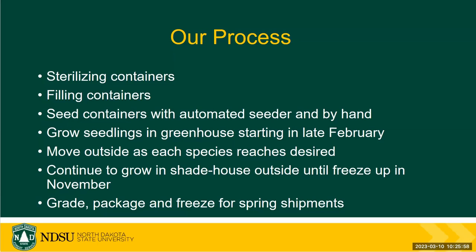Finally, we will extract them from the containers, grade, package, and freeze them for spring shipments. So the ones we're growing this winter are for sale in the spring of 2024.